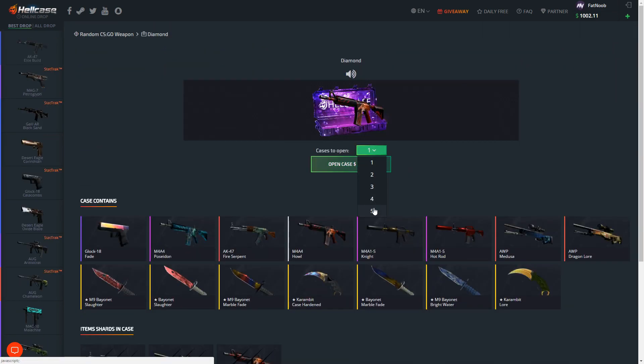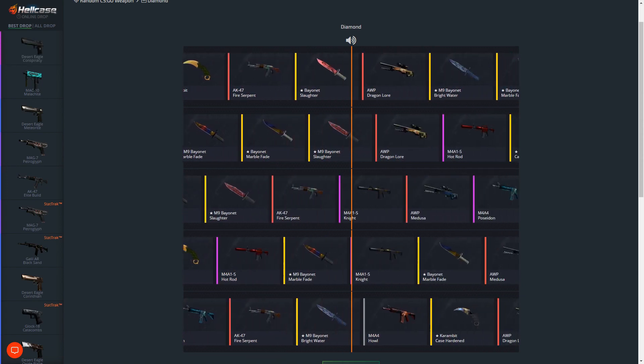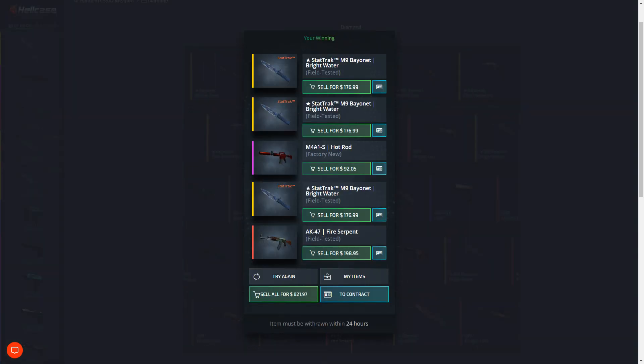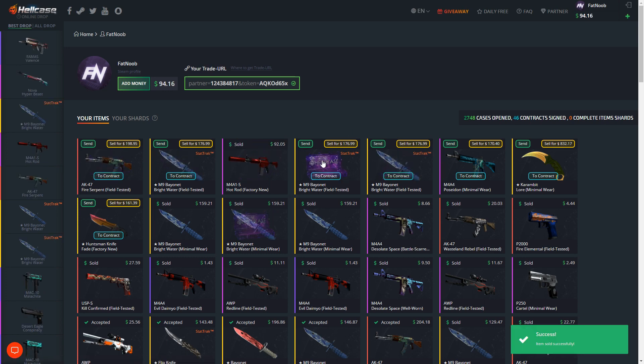Let's open up five diamond cases again - round two. Come on, let's make profit again. That Karambit itself paid for almost the whole case. Oh shit - all right guys, we got wrecked that time. We didn't make profit on a single item. We almost broke even on the AK-47 Fire Serpent, but other than that we actually got destroyed.